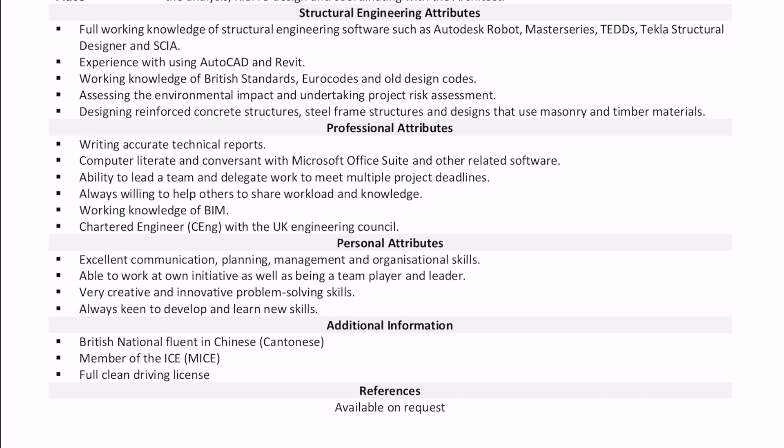Under professional attributes, this is probably where you put some very generic attributes that relate to any profession. Under personal attributes — kind of like the summary paragraph — I think it's a little bit pointless, but put a few bullet points in there if you've got them. Under additional information, if you can drive, definitely put that down here, especially if you've got a clean driver's licence.